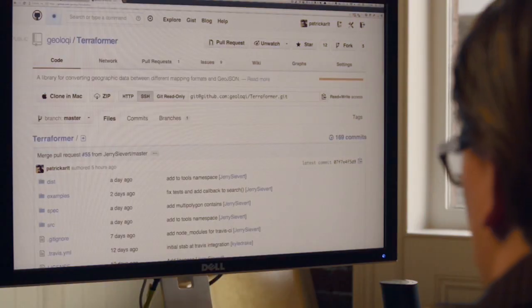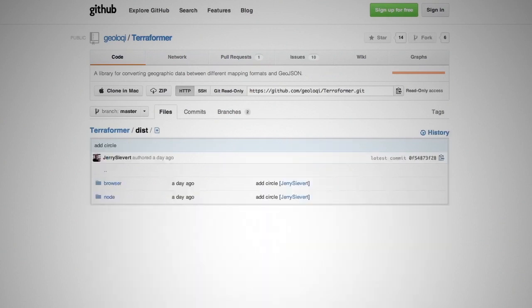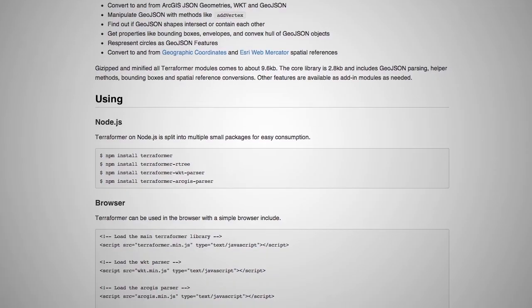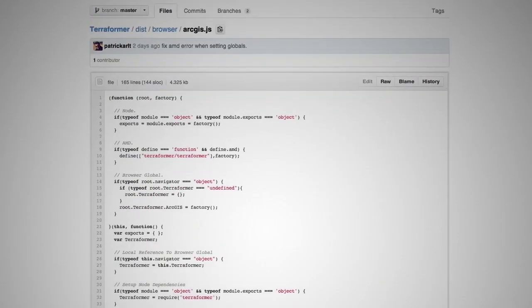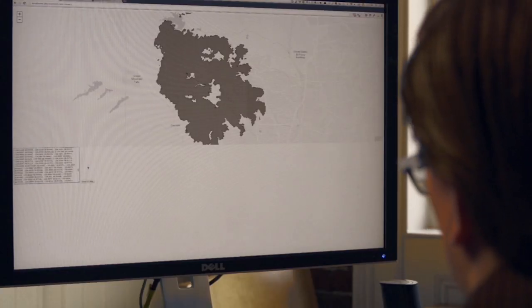I'm Patrick Aurel. I'm a web developer and designer here at Esri R&D Portland. We've been working on a small JavaScript library called Terraformer, and we needed Terraformer because we needed to convert data that we were getting in different formats — things like well-known text and GeoJSON, which are both well-supported formats — but we needed to be able to quickly visualize it, convert it, and show it on a map.